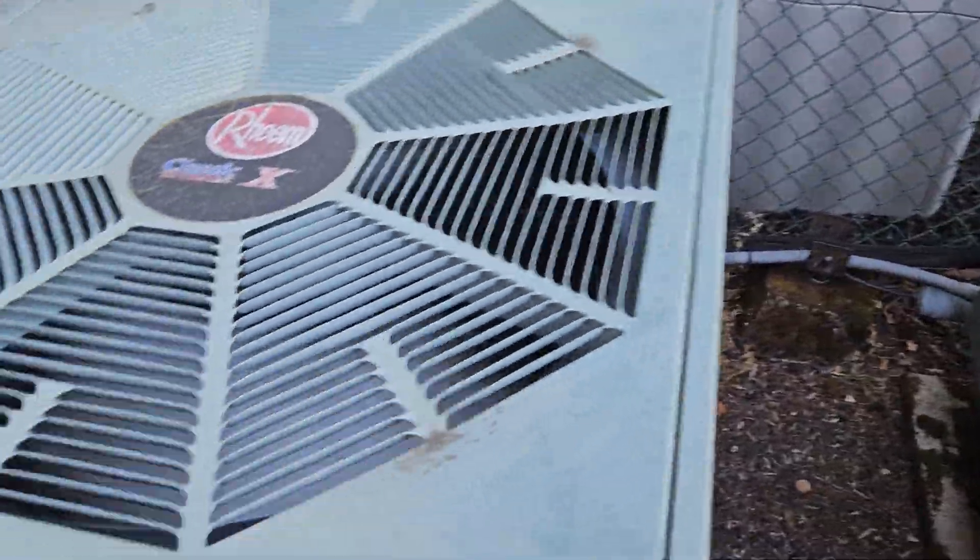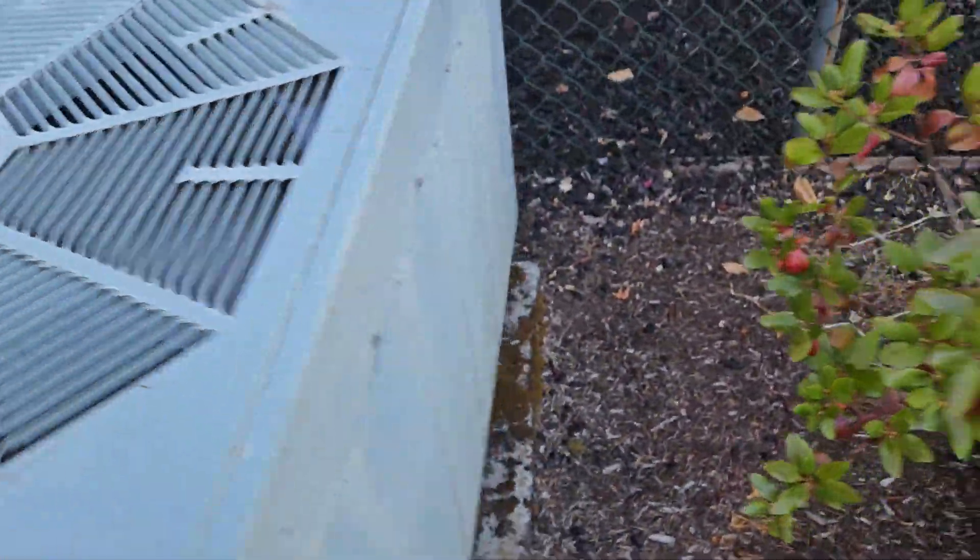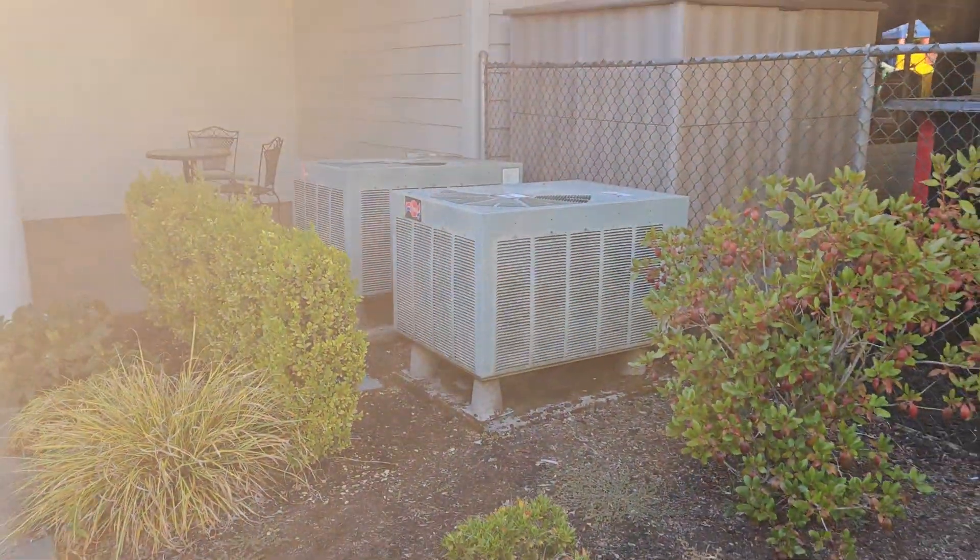That one's compressor doesn't sound so good. Quick video of these Rheem and Ruud units out here.